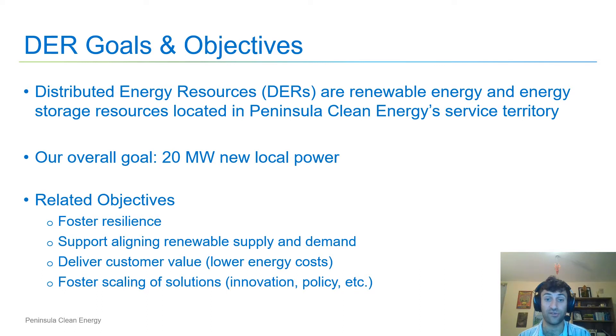Distributed Energy Resources, or DERs, are renewable energy and energy storage resources that are located in Peninsula Clean Energy's service territory, often directly at customer locations. Our primary goal with DERs is to spur 20 megawatts of new local DERs within our service territory. Our associated objectives are to foster energy resilience or backup power at our customer locations, to support aligning renewable energy supply with customer demand, to deliver customer value such as through lowering energy costs, and to foster the scaling of solutions such as driving innovative pilots or developing DER policies.